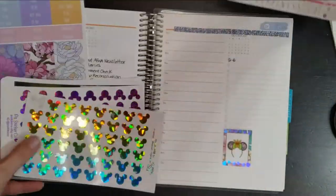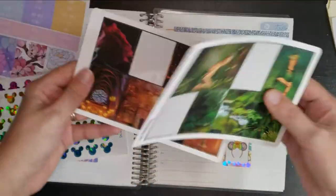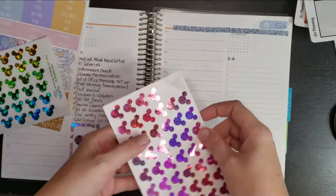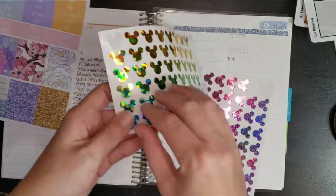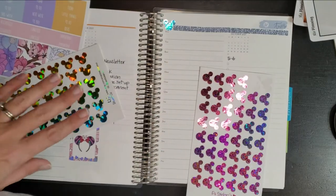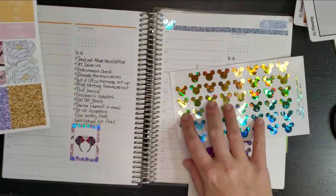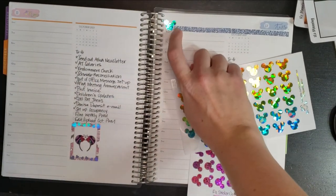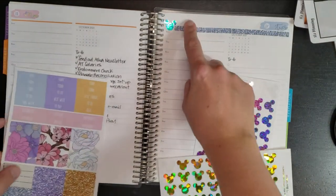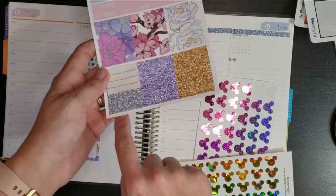I also went ahead and pulled out these stickers — these are my Disney-related ones. I might just use one of these to cover up the orange line. I went ahead and covered up the rest of the orange with this little Mickey head sticker. I think that works! I probably won't cover this up for each day because I don't think I'm going to have enough of these glitter headers to do that, but I will do a couple of them.